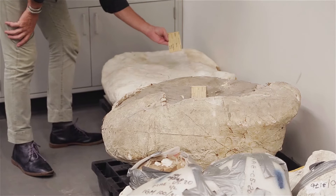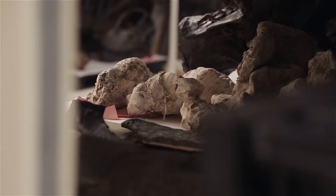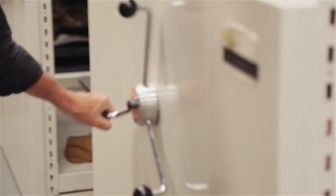Then they come here and go up to the prep lab, which is on the eighth floor. We have a whole group of technicians up there who remove the specimens from the matrix they're in — the bones from the rock themselves. So eventually they'll look like some of these things here. But it's a very painstaking process. Single specimens can take years to prepare in some cases.